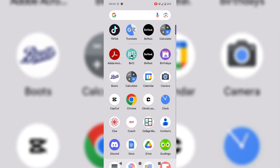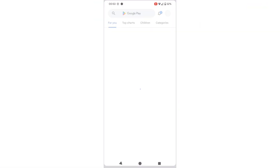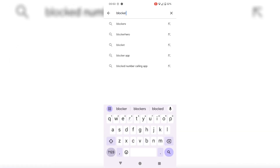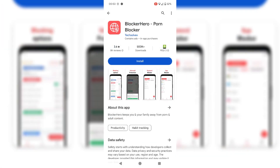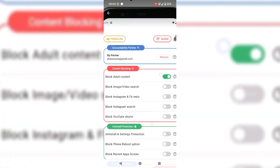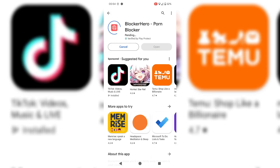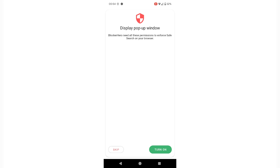So the first thing you're going to want to do is head to the Play Store and search for the name of this app, which is called Blocker Hero. It's actually meant to be a porn blocking app, but it has features which allow you to block specific parts of Instagram, also Facebook Reels, and YouTube Shorts — which are going to be a lot of the things that are probably taking your time and getting you into an endless doom scroll.